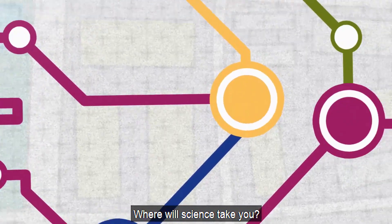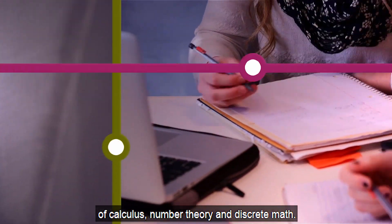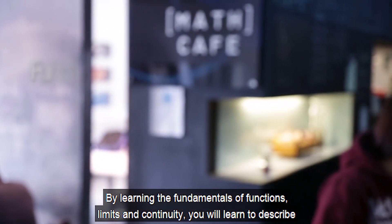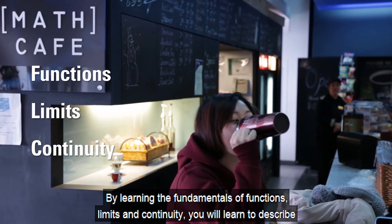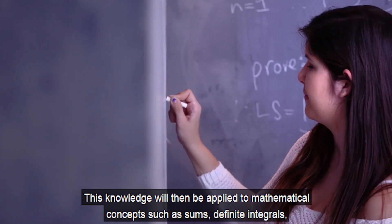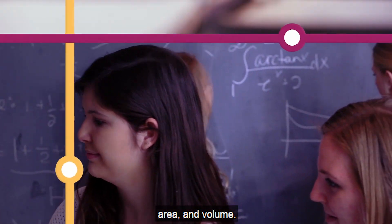In first year mathematics and statistics, you will examine topics from various areas of calculus, number theory, and discrete math. By learning the fundamentals of functions, limits, and continuity, you will learn to describe change and understand the concept of the derivative. This knowledge will then be applied to mathematical concepts such as sums, definite integrals, area, and volume.